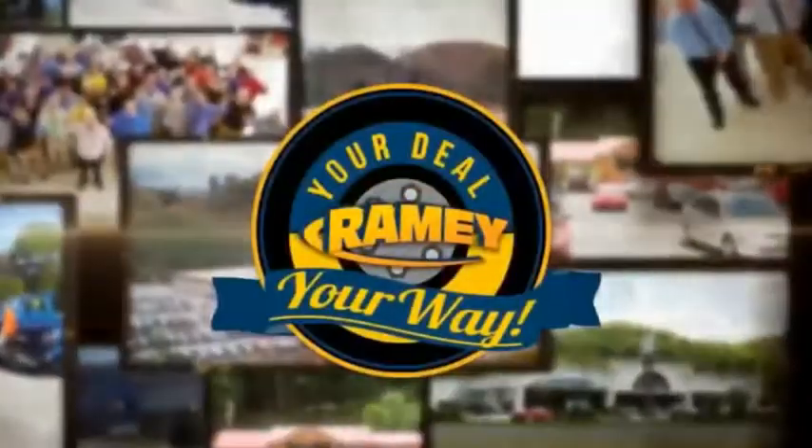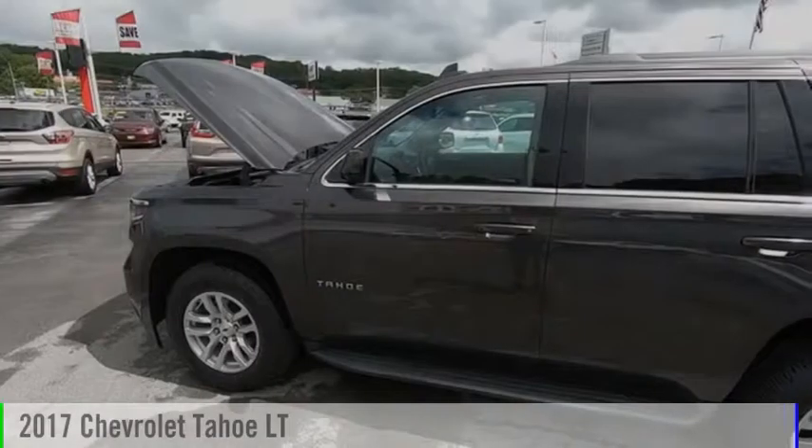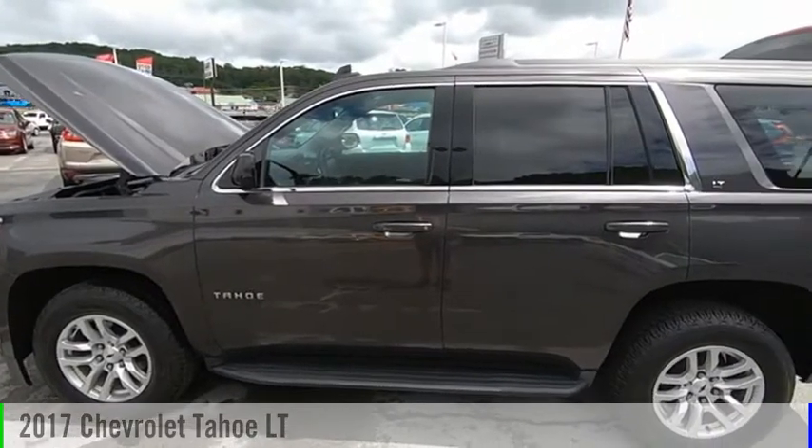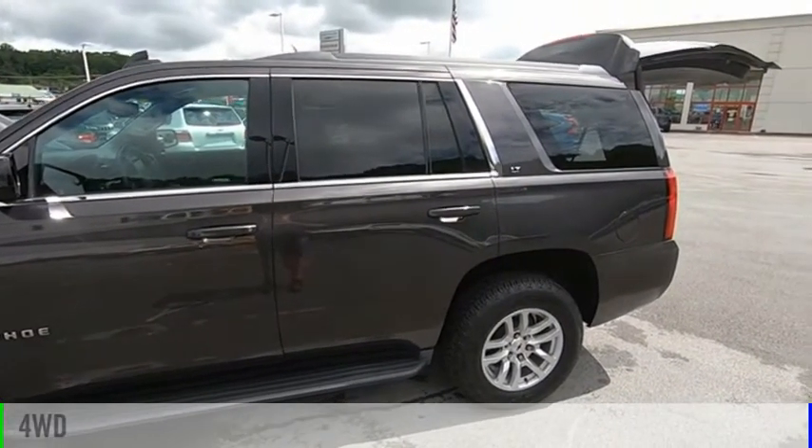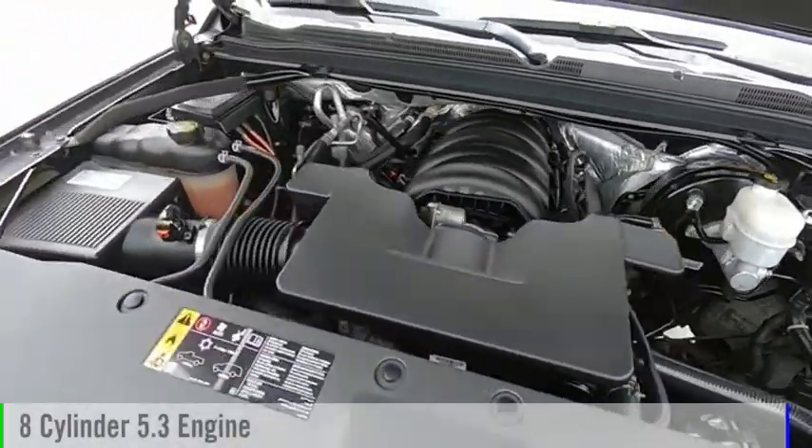Amy, it's your deal, your way. We are pleased to show you the 2017 Tahoe. This vehicle is powered by a four-wheel drive, eight-cylinder, 5.3-liter engine.